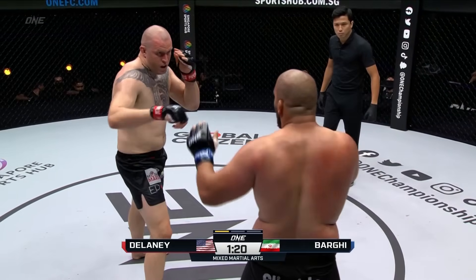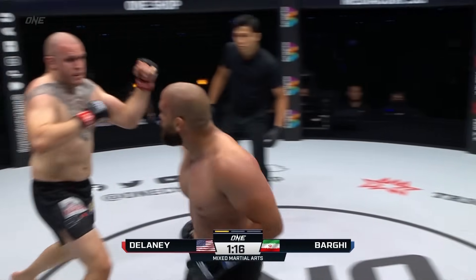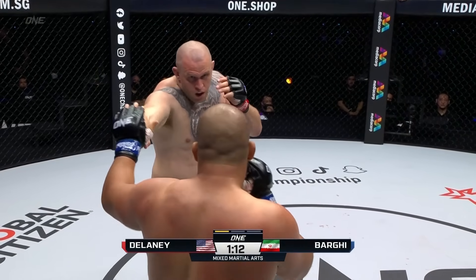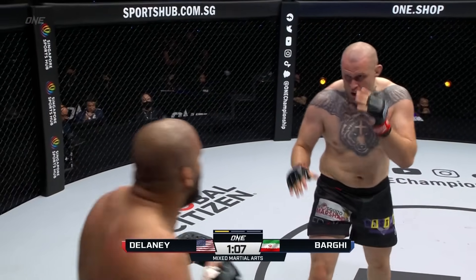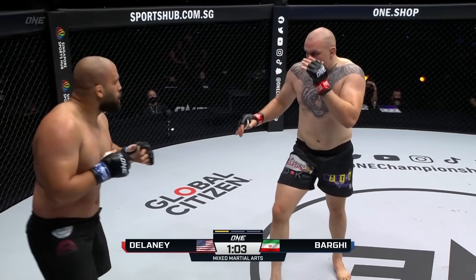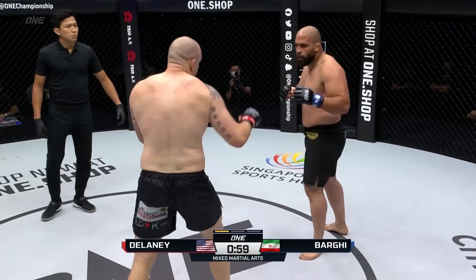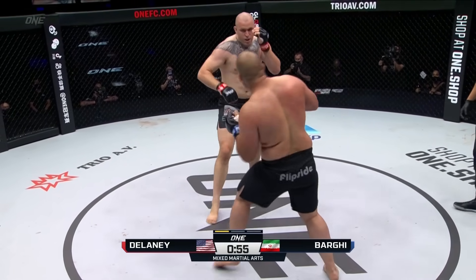Of course, we'll see Bouchesha coming up next against Simon Carson. Delaney's got to be careful — see how he's leaving his right hand out there? He's got to get it back to his face. He's trying to gauge distance, but he's leaving his face wide open when Barghi starts to throw shots. I like that rear leg kick, though. Barghi said he learned not to put all his energy into just one move or one strike.